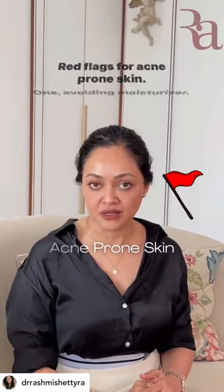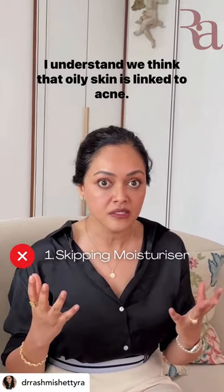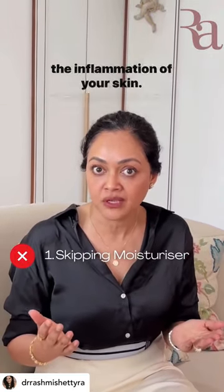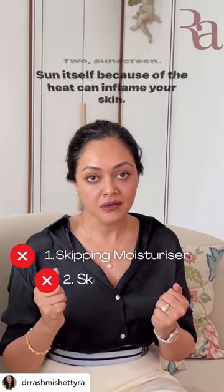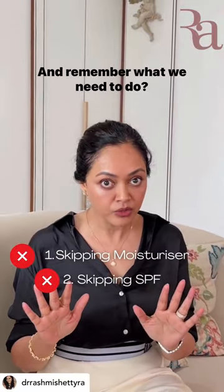Red flags for acne prone skin. Number one: avoiding moisturizer. I understand we think that oily skin is linked to acne, but moisturizer is actually soothing and calming and reducing the inflammation of your skin. So it's super important to keep your skin well moisturized and nourished.